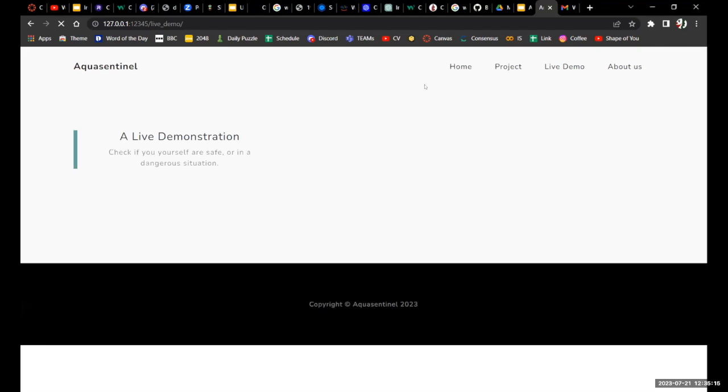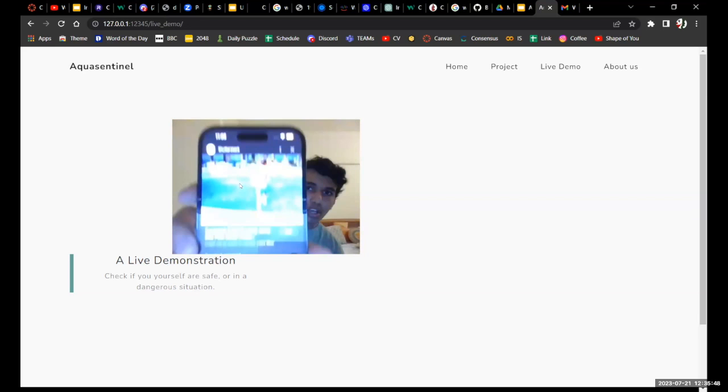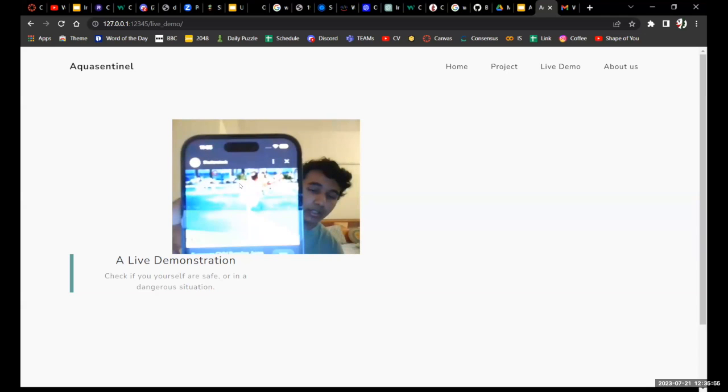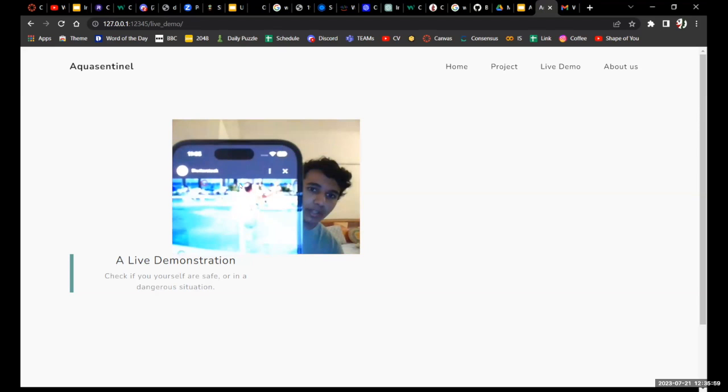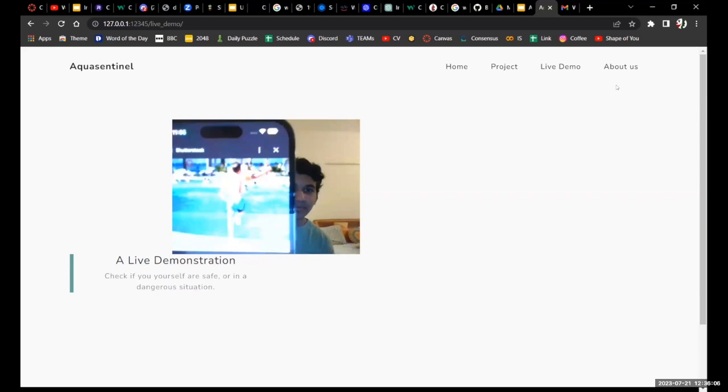Next we have the live demo. What this does is put your camera feed on screen. Unfortunately it's lagging a lot at the moment because my system does not have a GPU. I do have a person who is running, so I pulled up a picture of a running person on the phone and held it to the screen. What it does in live mode is put a bounding box around the detected subject — though it's not working perfectly right now, we have tested live footage multiple times and it does work.